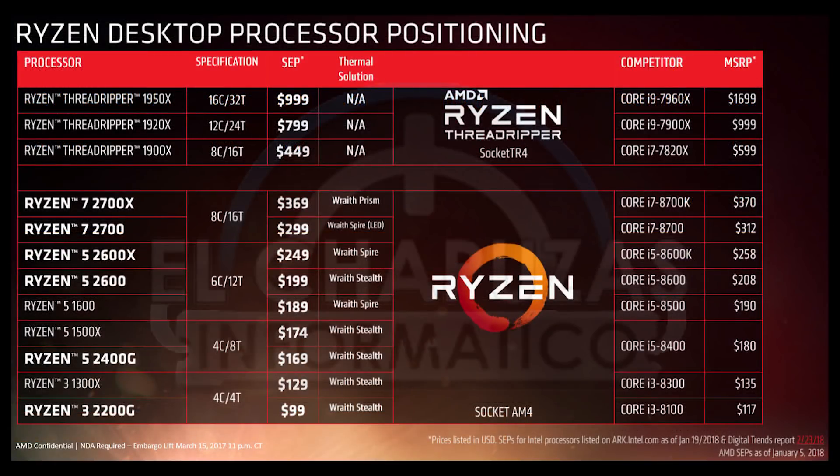For those who don't know, it seems the 2700X might be the new flagship Ryzen processor, unless AMD plans on releasing a 2800X at a future time, or they're just doing a great job at keeping it under wraps.